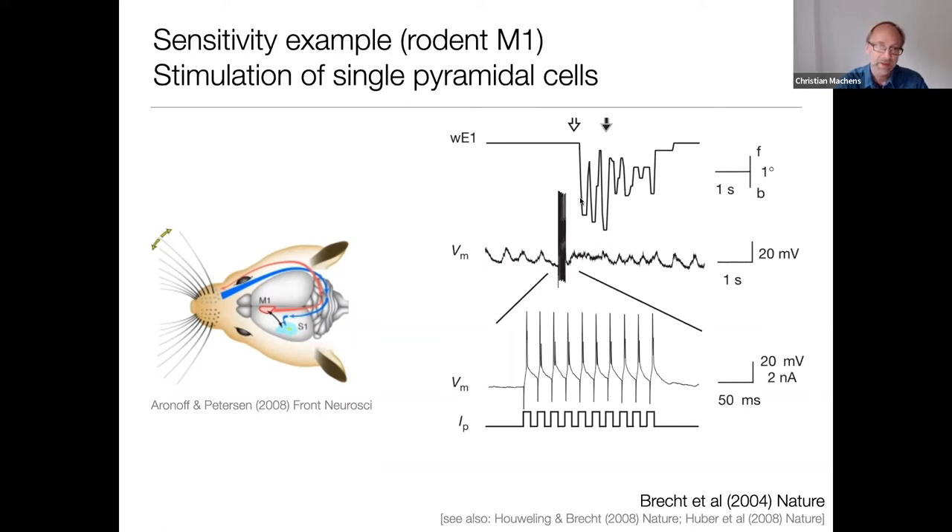Since then, there have been a bunch of other experiments and some argument about how many cells exactly you need. But it's clear that cortical systems are highly sensitive to injection of action potentials, both in motor systems and in sensory systems, where it has been shown that animals can detect just a few action potentials and produce a behavioral report based on those.